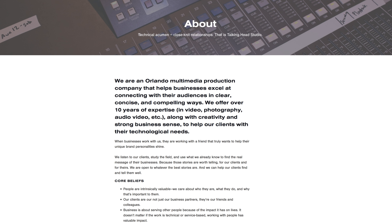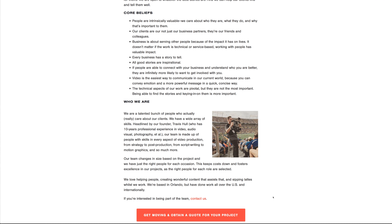You can mention how long you've been in business, years of experience, your company size, and a few short facts about your company's history.